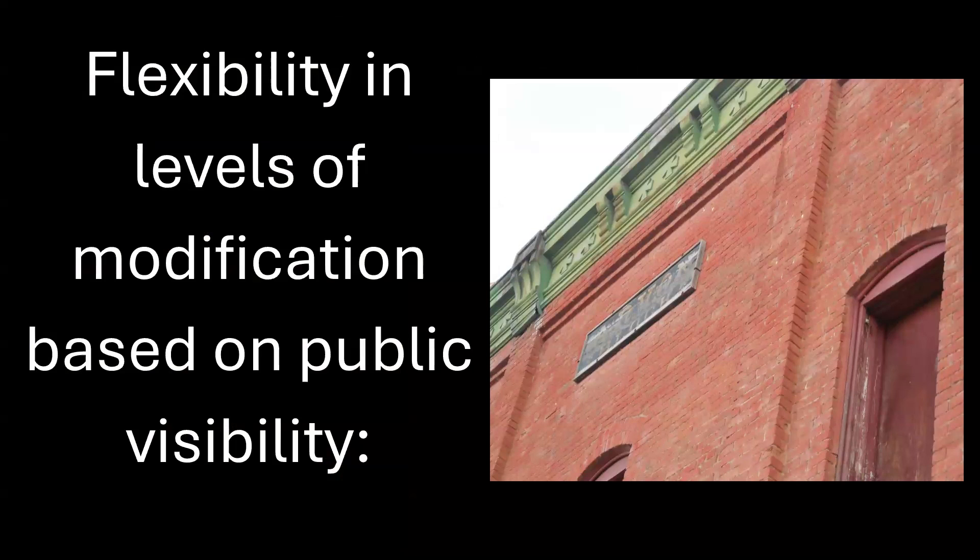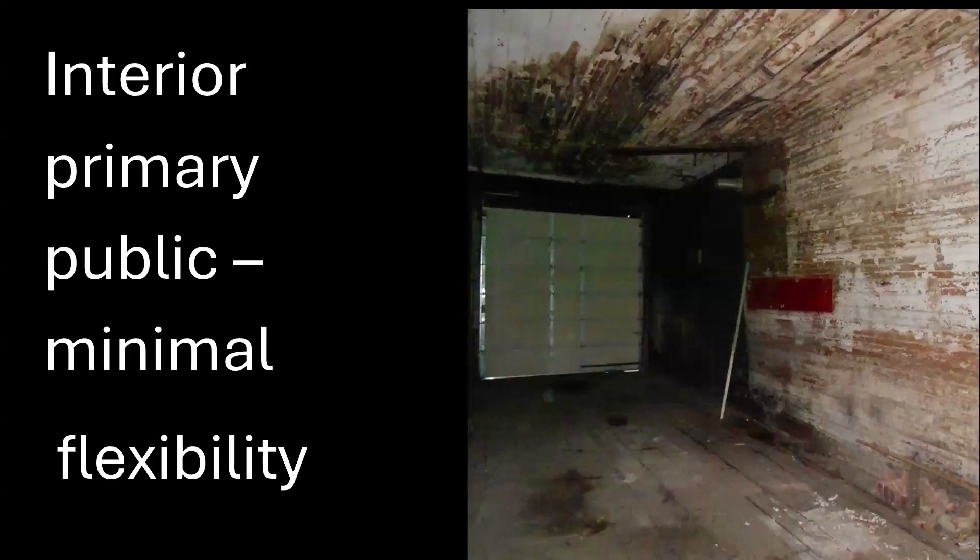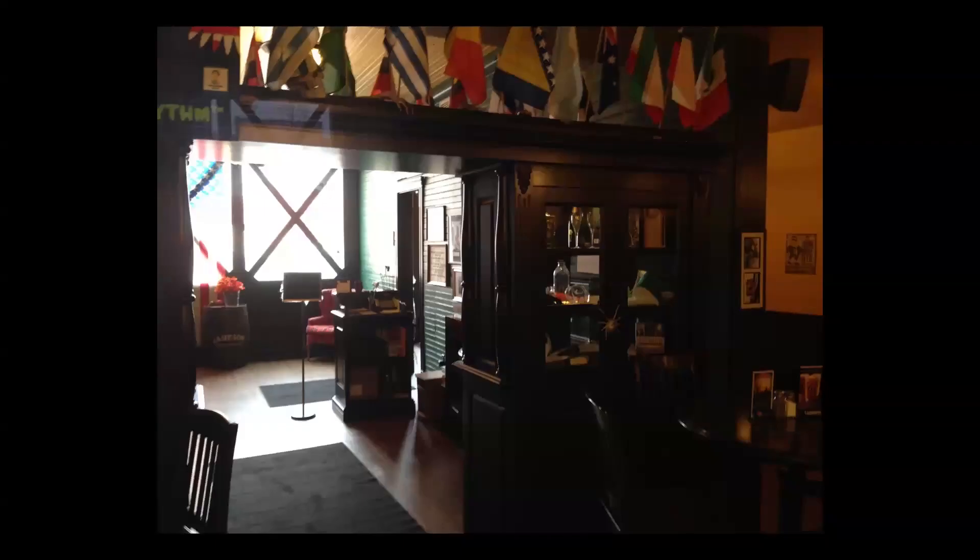There's flexibility in levels of modification based on public visibility. Exterior is number one most important — you really can't make a lot of change to the exterior. Then as you move inward from public to private, you get a little bit more flexibility. Interior primary spaces have more restrictions than interior secondary public areas. We added a skylight the length of the building right next to the interior load-bearing masonry wall, which really opened it up — it was a dark room.